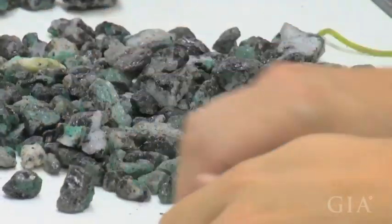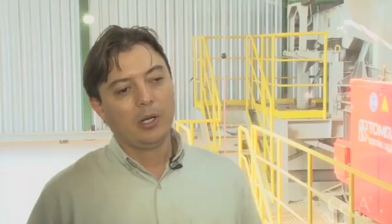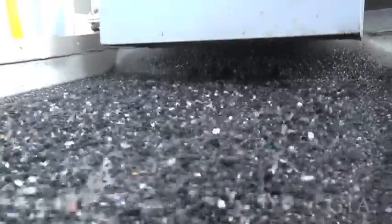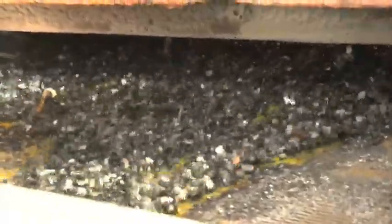Fine stones are lighter, so the capacity of the large sorter is 5 to 15 tons per hour. But for the fines, we can only sort up to 2 tons per hour, because we always need to have a single layer of material on the belt. As soon as you have very small stones, the weight content per hour is very small.